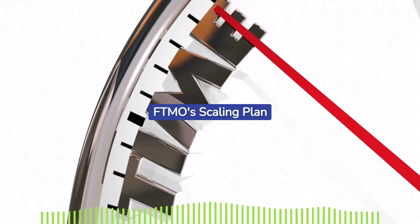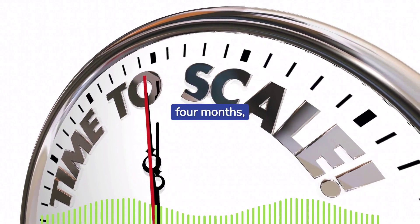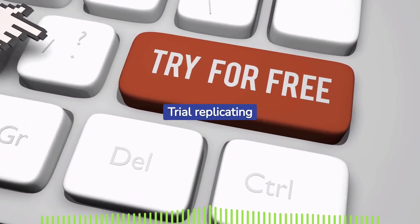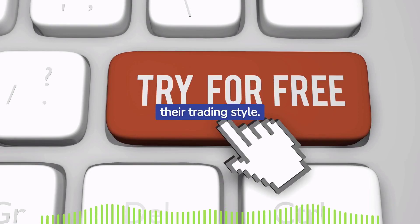FTMO's scaling plan rewards consistent profitability by increasing the account balance by 25% every four months, reinforcing long-term relationships with its traders. FTMO also offers a free trial replicating the conditions of the FTMO Challenge, allowing potential traders to test if the program suits their trading style.